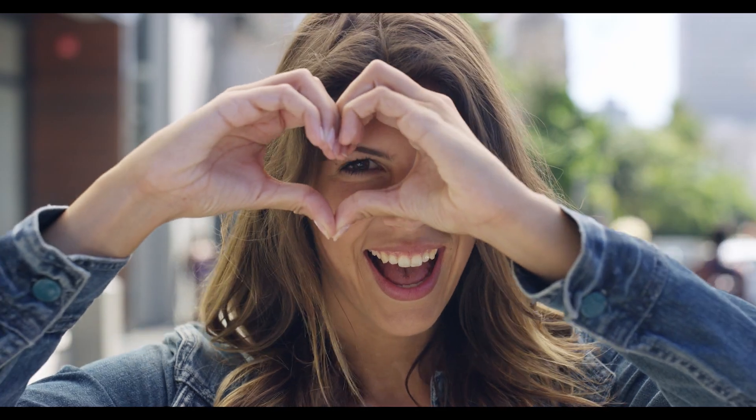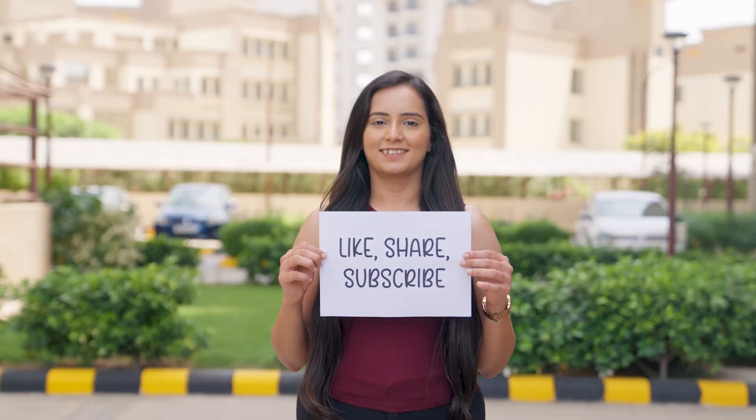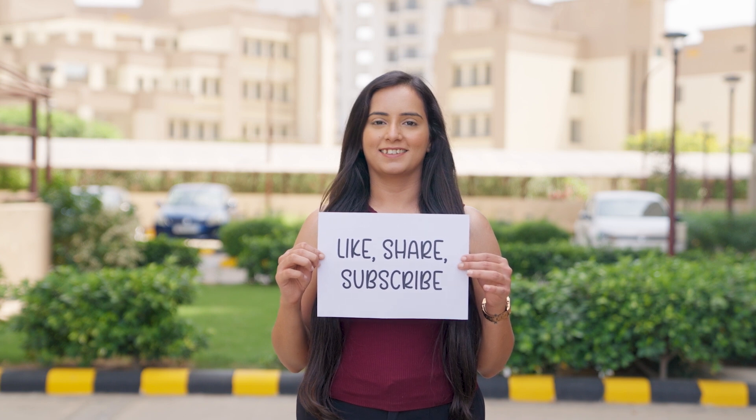I hope you enjoyed the 7 remedies to help your four-legged friend's itching. If you find this information useful, please give me a like and subscribe below. And as always, stay happy, healthy, and informed.